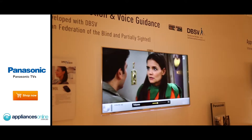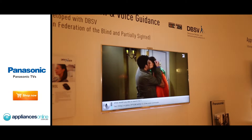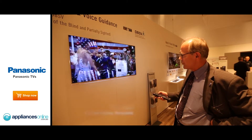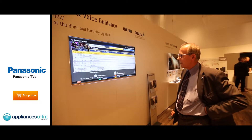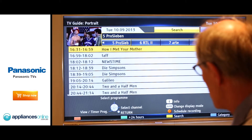This is the voice guidance. That means the TV set tells blind people what they have to do to have automatic recording with the timer function. The first thing I have to do is press the guide button. Now I have the guide of the TV station — in this case it's Pro 7, a German TV station.